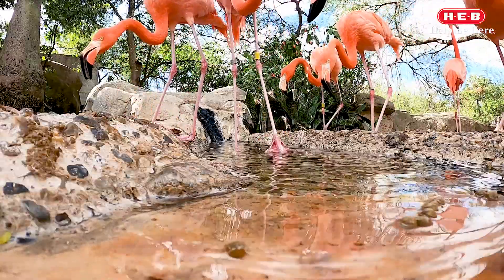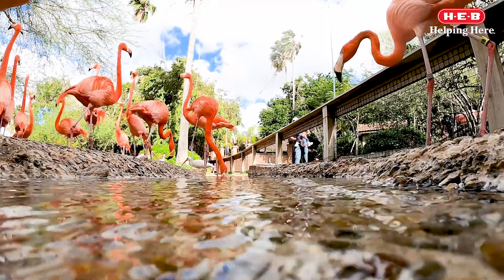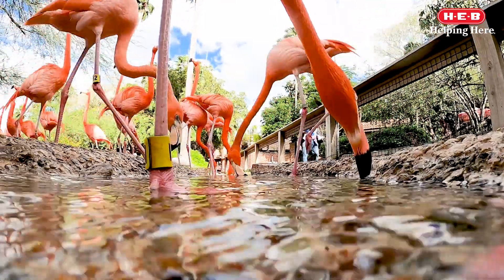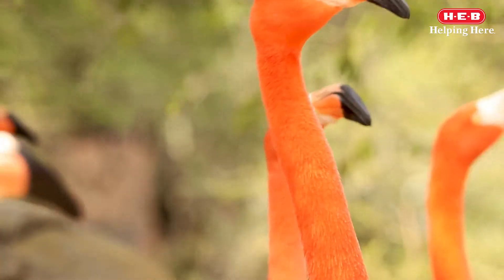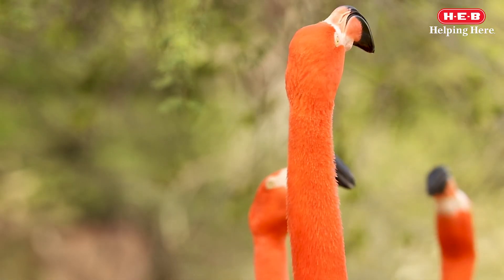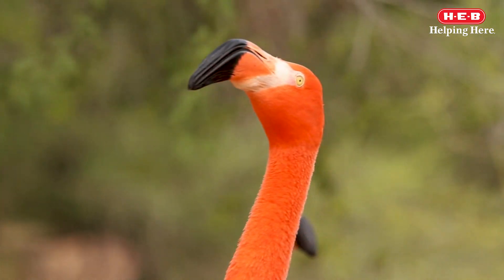Flamingos also use their tongues like a pump, pulling in water and pushing it out very rapidly. Any crustaceans, mollusks, or insects that don't get pushed out with the water will get eaten. The beak of a flamingo is specially adapted for the wetland environment they live in and the way they eat.